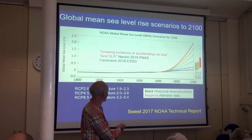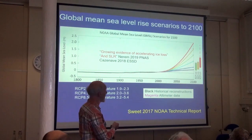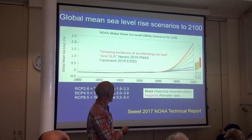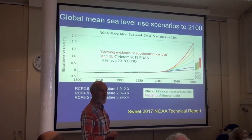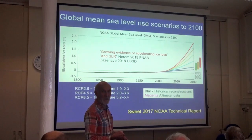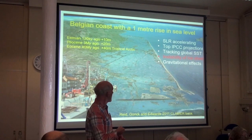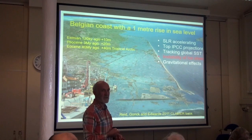Sea level rise — again, different scenarios. This is the maximum scenario for sea level rise. If we make comparisons between the maximum scenarios, then we're heading for at least a 2.5 metre sea level rise by 2100. Even if we had a 1 metre rise in sea level, it would have a phenomenal impact on our societies. This is from a book I produced in 2011 showing what would happen to Belgium with a 1 metre rise — so you can imagine what would happen with a 2.5 metre rise.